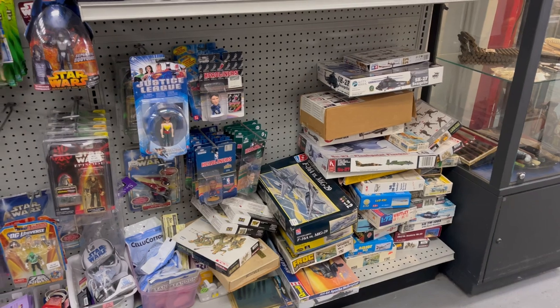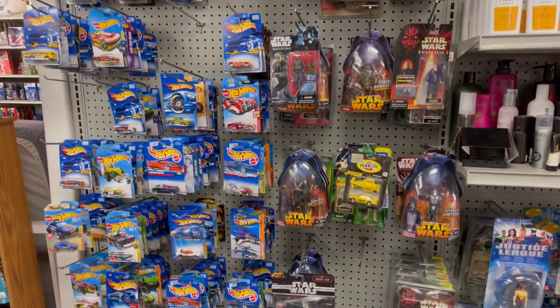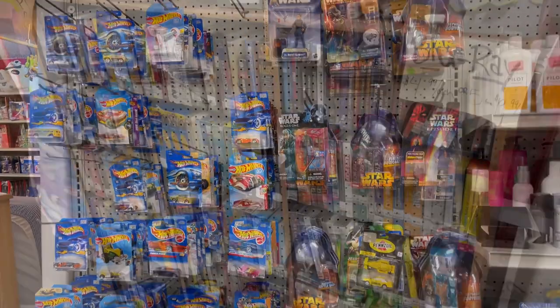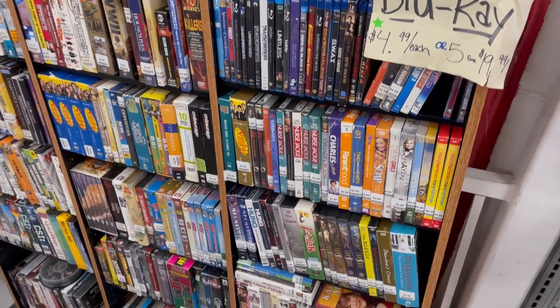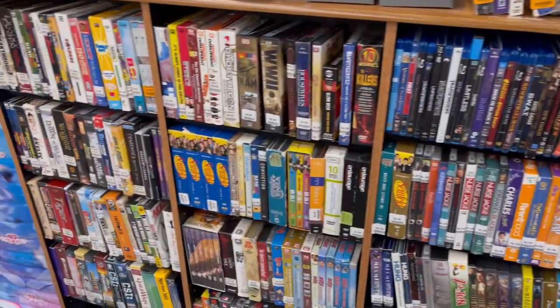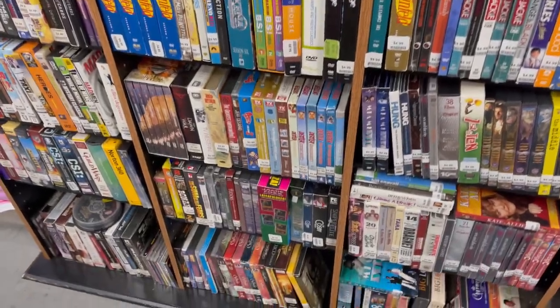They've got some miscellaneous models and Matchbox, Hot Wheels, and Star Wars figures. They have one box cabinet with some Blu-rays and box sets — there's some Seinfeld, World War II, Dexter, and Charmed.